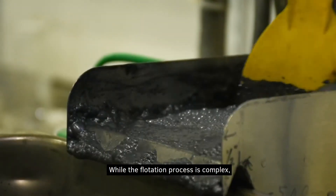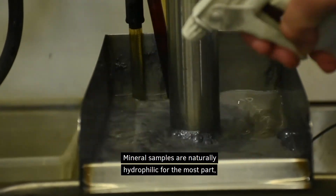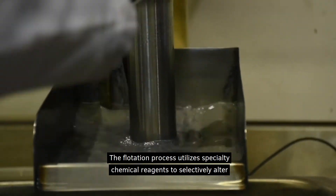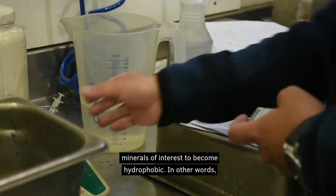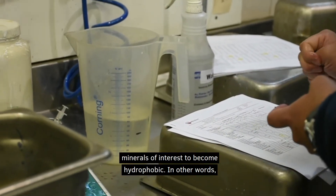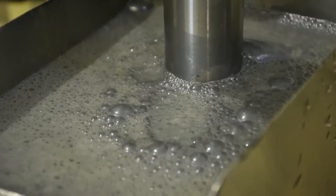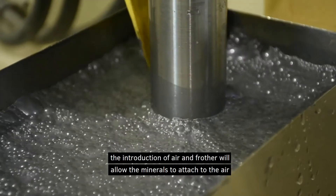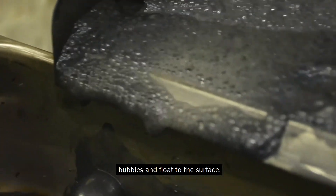While the flotation process is complex, the fundamental principle is very simple. Mineral samples are naturally hydrophilic for the most part, meaning they like to stay in water. The flotation process utilizes specialty chemical reagents to selectively alter minerals of interest to become hydrophobic. In other words, mineral surfaces can be altered from being attracted to water to being repelled by water. Once a mineral particle has become hydrophobic, the introduction of air and frother will allow the minerals to attach to the air bubbles and float to the surface.